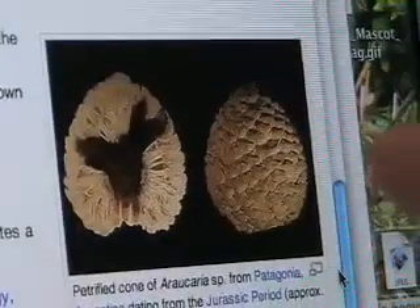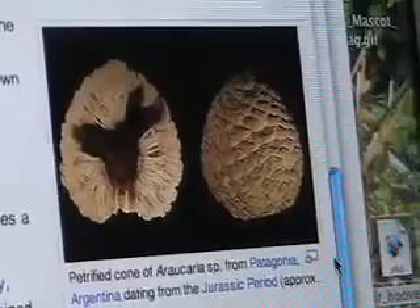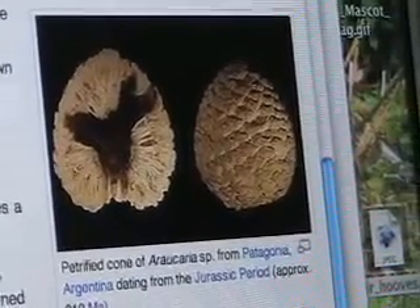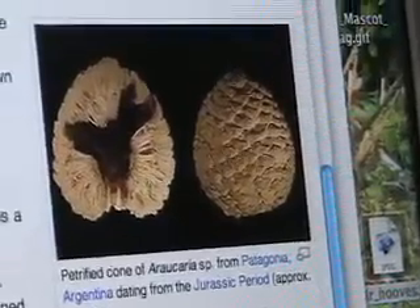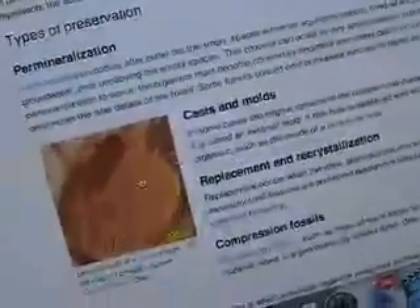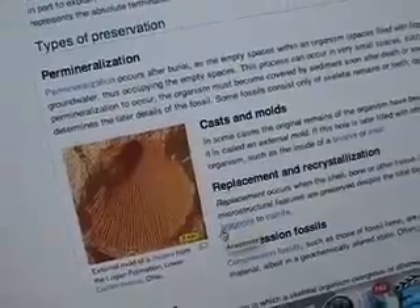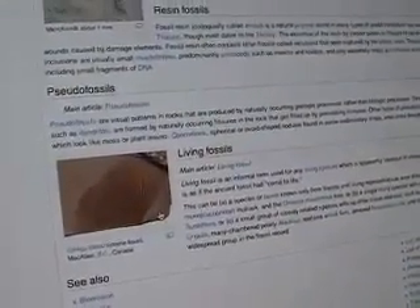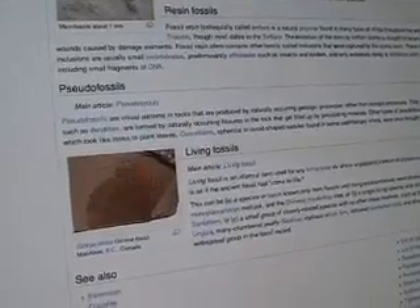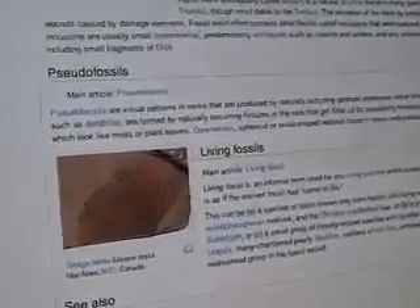And we have a petrified pine cone. It says it was found in the Jurassic period, 210 million years ago. But I've got pine cones like this in my backyard — they're still around. We have fossilized shark teeth, and we have sharks today — they haven't changed a bit. We have seashells just like that, haven't changed a bit. And we have a ginkgo leaf; the ginkgo tree hasn't changed a bit, not a little smidgen. The ginkgo has remained exactly the same since its ancient ancestor.